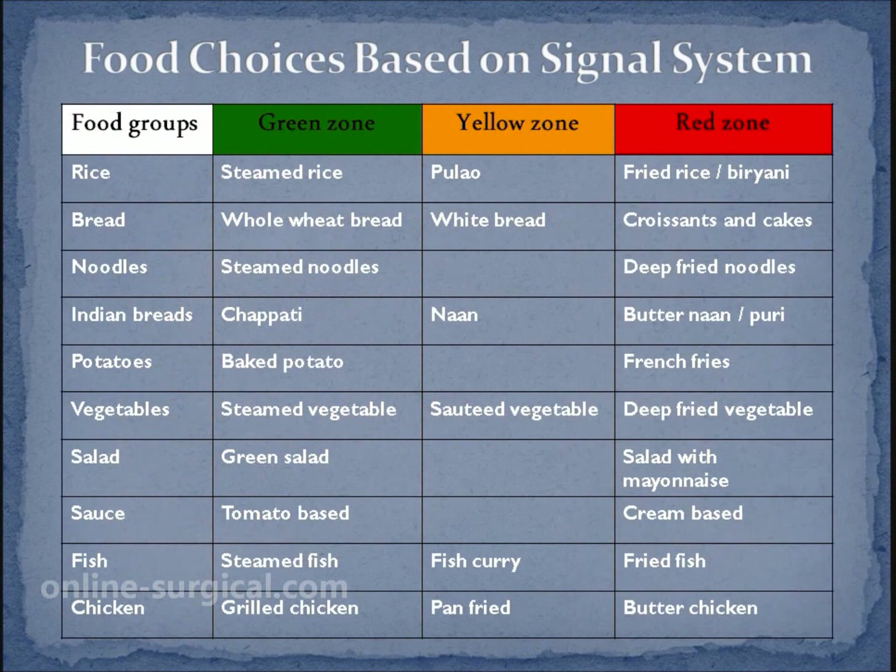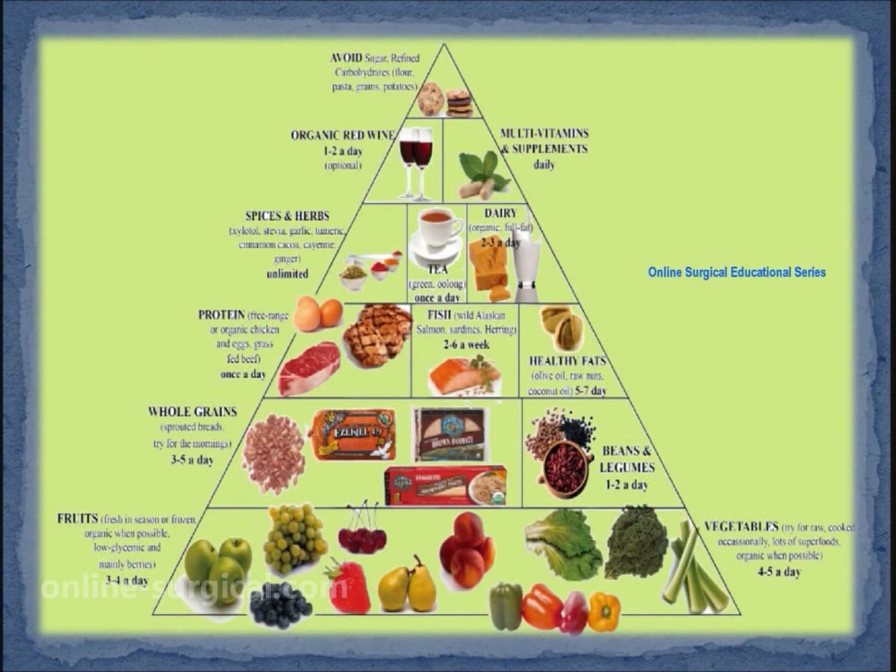Yellow zone foods should be eaten in moderation since they may have a high glycemic index, be low in fiber, or have moderate amounts of fat. Green zone foods are healthy choices because they have a low glycemic index, are high in fiber, and low in fats. However, foods in the green zone should still be eaten in the recommended amounts only.